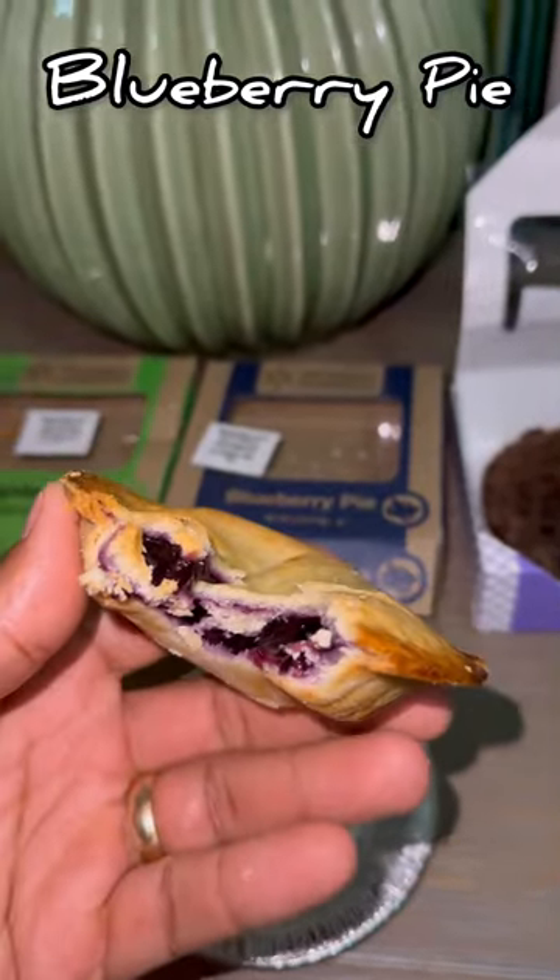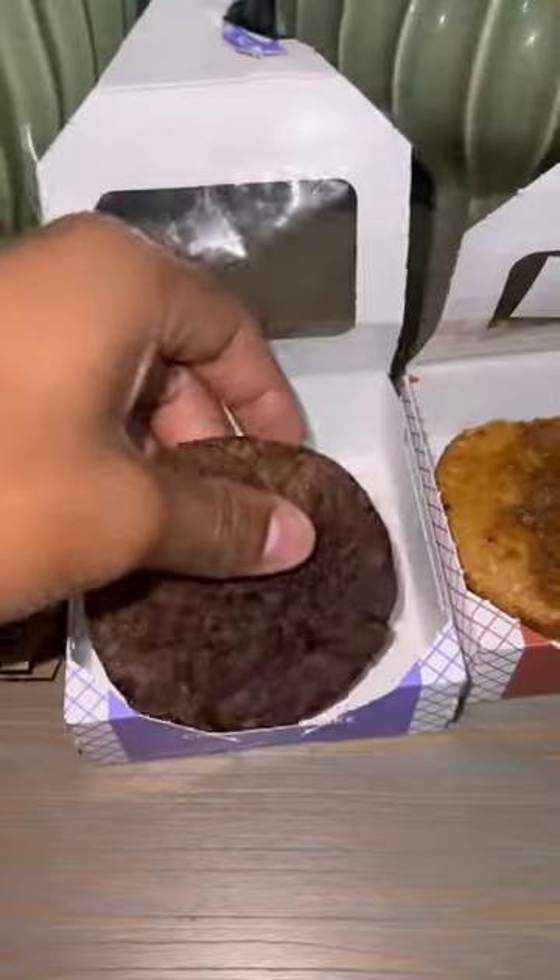And I'm not gonna lie, that blueberry pie is disgusting to me. The inside tastes like — four out of ten. For the cake section, we're gonna start out with the chocolate cake.